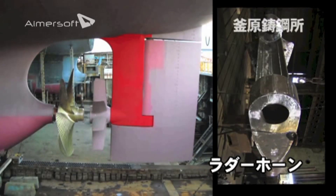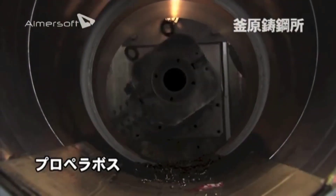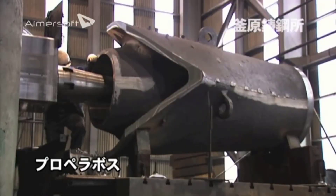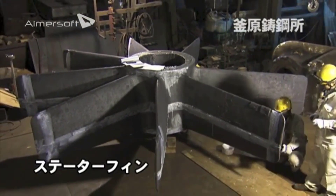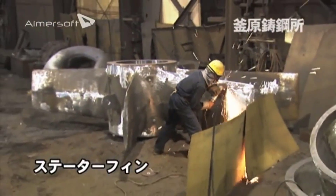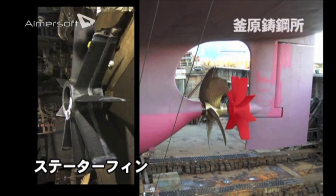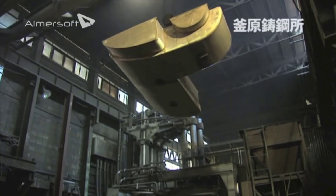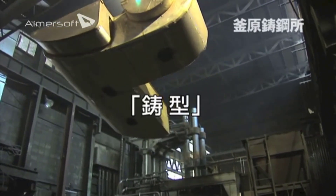At the heart of Kambara's operations is its state-of-the-art facility, characterized by a seamless fusion of traditional craftsmanship and cutting-edge technology. The foundry boasts modern metallurgical engineering equipment that represents the pinnacle of technological advancement. Automation and precision engineering are integrated into every step of the manufacturing process, ensuring that Kambara's products meet the highest standards of quality and reliability, reinforcing its reputation as an industry leader.